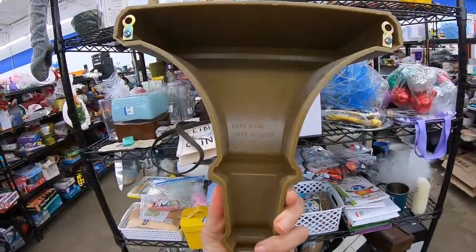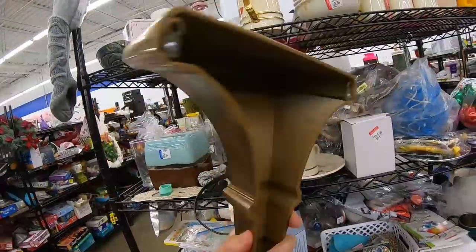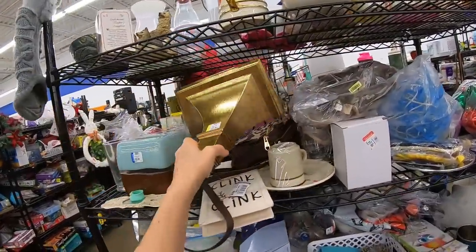A gold wool sconce — it's plastic. It tricked me. It's made in USA, marked 1996, so we're going to put that one back.